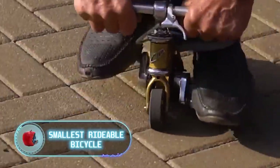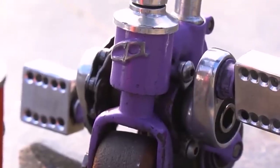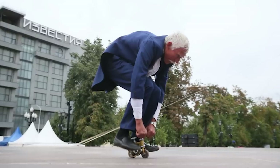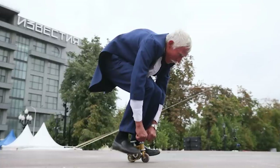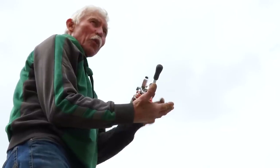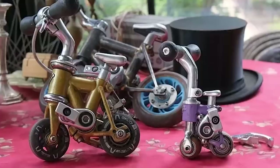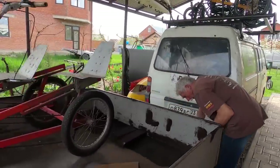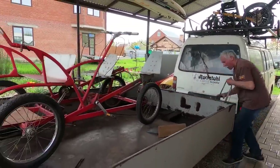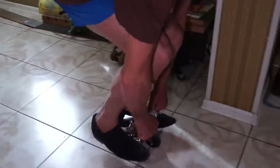Smallest rideable bicycle. If you've ever tried riding a bicycle that was way too small for your height, you know how uncomfortable this is — sometimes it's even impossible. But a man from the Russian city of Krasnodar, a bicycle enthusiast named Sergei Dashevsky, has learned how to create surprisingly small bikes that are still rideable. They look like toys but can support the weight of an adult male. Sergei spent his whole life assembling bicycles of his own design and using them to participate in marathons, then began downsizing his developments.